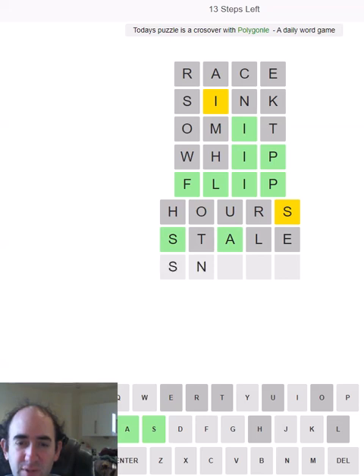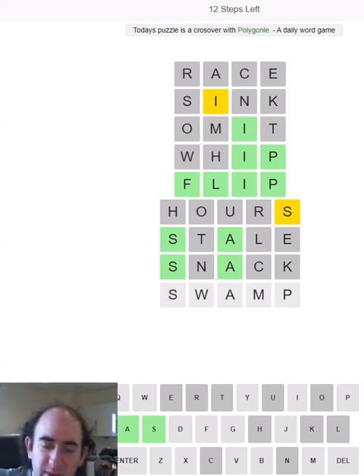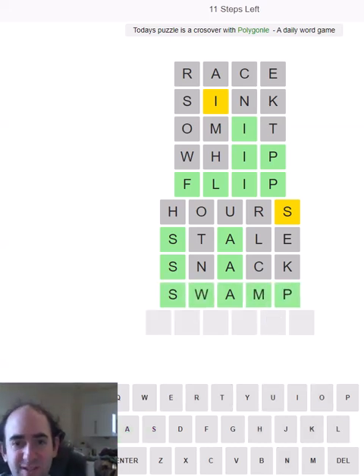I'm trying to work out what consonants go around that I. It's not even anything like 'snack.' What are those last two letters? We could have something like 'stain' — can't be stain of course — but it could be something similar, or maybe it's just going to be three other consonants. There we go.